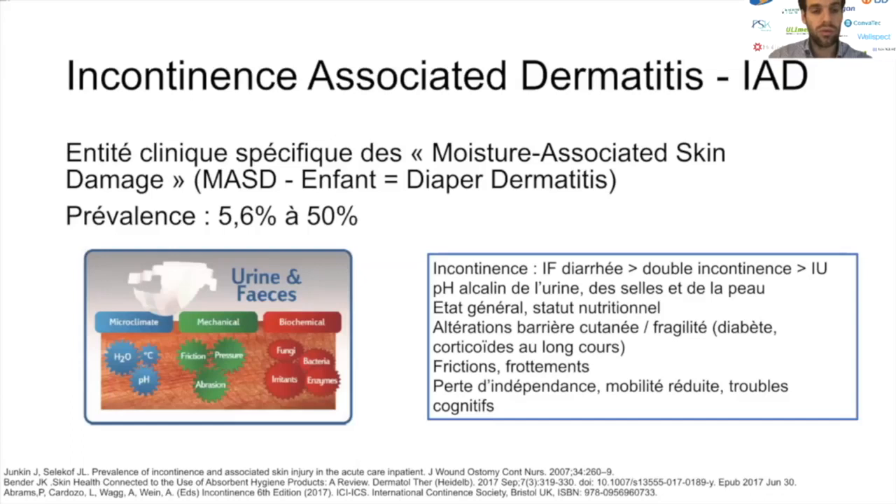C'est une complication relativement fréquente, suivant les études de 5,6 % à 50 %, très bien connue dans les services de MPR chez les patients handicapés avec une mobilité restreinte. Elle est liée au microclimat local avec augmentation de la température locale, la modification du pH par le contact avec les urines et les selles, l'humidité ambiante, des facteurs mécaniques de friction, de striction, d'abrasion, et des facteurs biochimiques avec la prolifération bactérienne et fongique et l'urée locale modifiant et altérant la barrière cutanée.